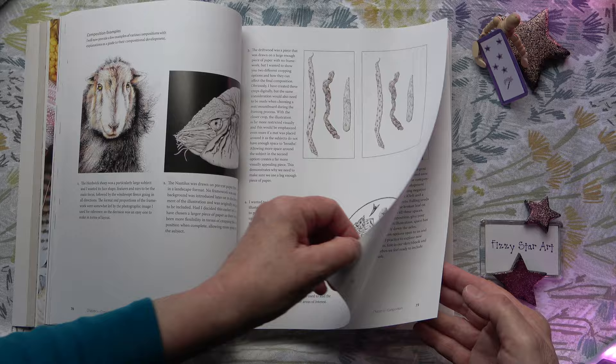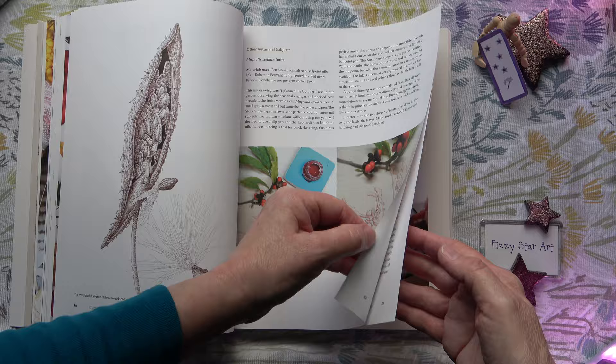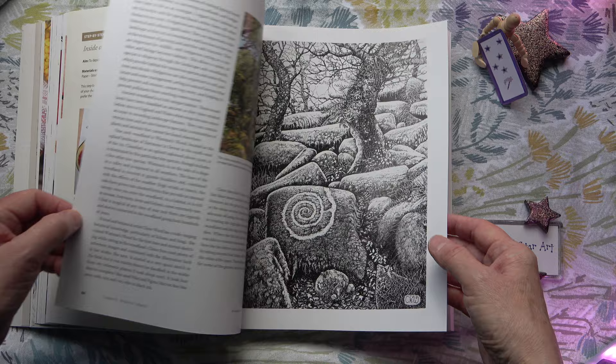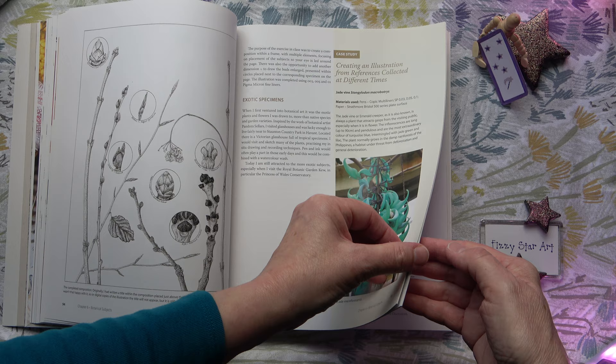We have botanical subjects with some step-by-step exercises throughout the book. Look at the detail in this — wonderful. We also have case studies as well.